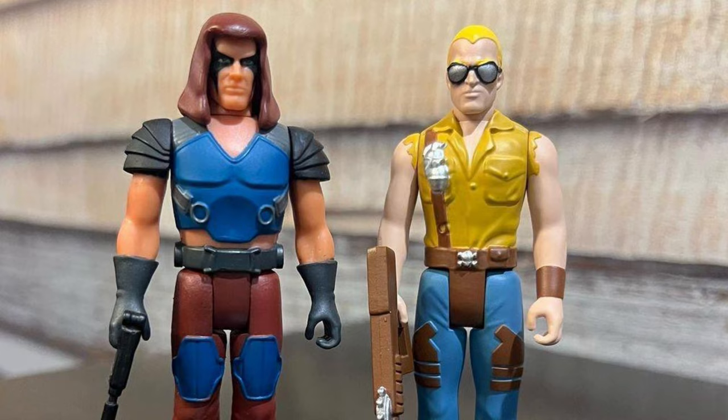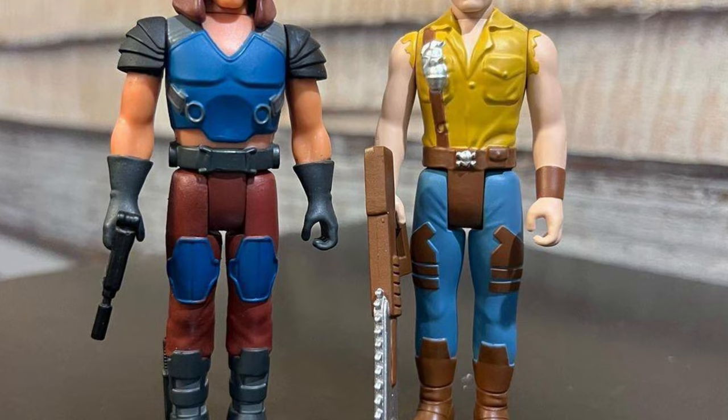And Buzzer looks great with Zartan as well. I'm going to have to definitely pick up Buzzer to go along with Zartan. And hopefully they come out with Torch as well — that'll be kind of cool.